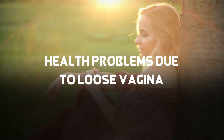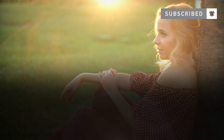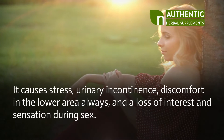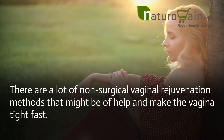Health Problems Due to Loose Vagina. The lack of tightening and elasticity poses a lot of health issues. It causes stress, urinary incontinence, discomfort in the lower area, and a loss of interest and sensation during sex. There are a lot of non-surgical vaginal rejuvenation methods that might be of help and make the vagina tight fast.